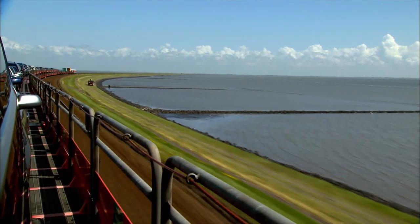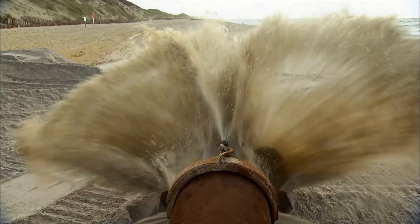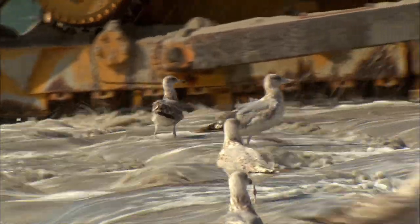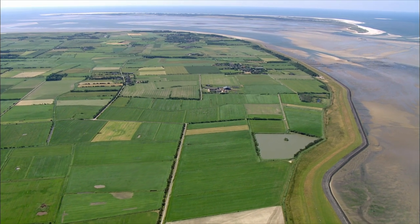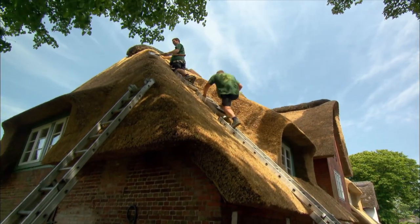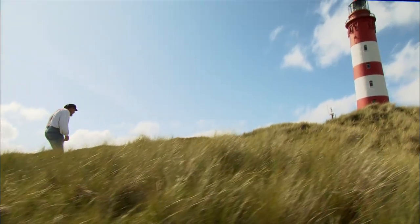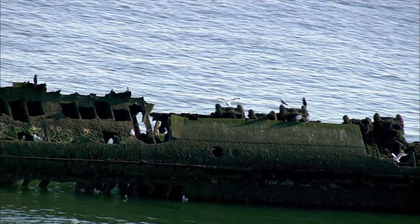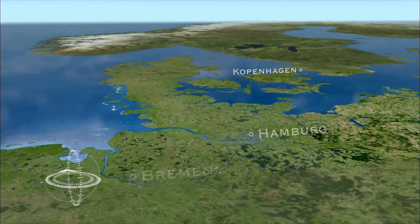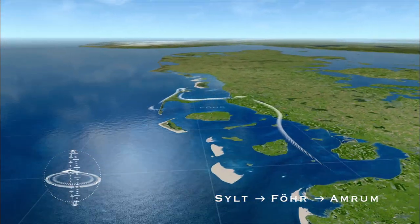Crossing the sea on rails, the car train is the umbilical cord of Germany's northernmost island, Söld, a place constantly attacked by storms. Sand pumped from the sea in a spectacular rescue operation. The neighbouring island of Föhr has the most thatched roofs on the entire German coast, and its precious costumes originate from the old whaling times. Amrum is the wildest of the North Frisian islands. Germany's North Sea coast leads along the three largest islands in the North Frisian Wadden Sea: Söld, Föhr, and Amrum.